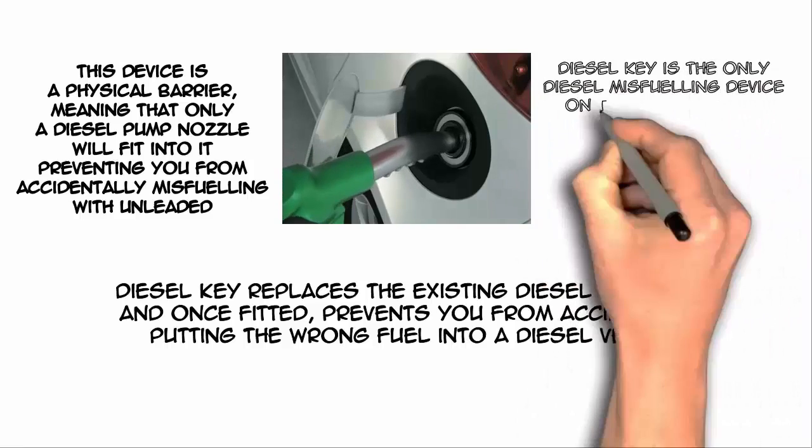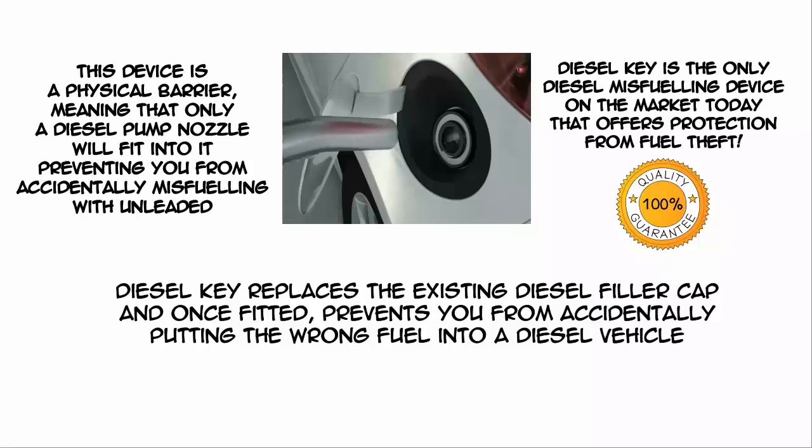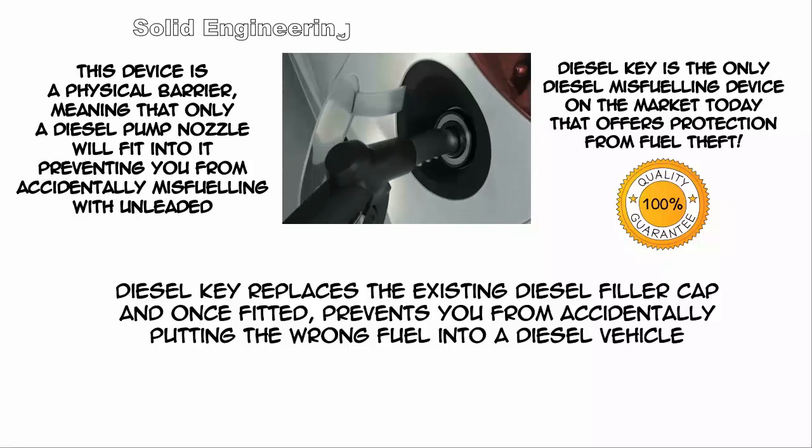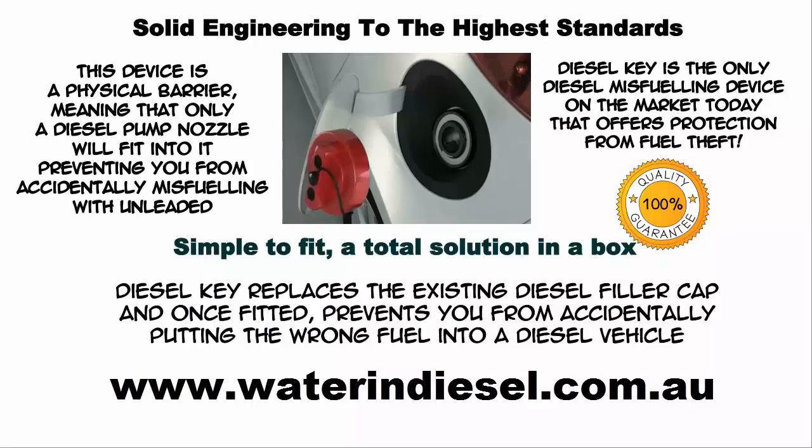Diesel Key is the only diesel misfuelling device on the market today that offers protection from fuel theft. Solid engineering to the highest standards. Simple to fit — a total solution in a box.